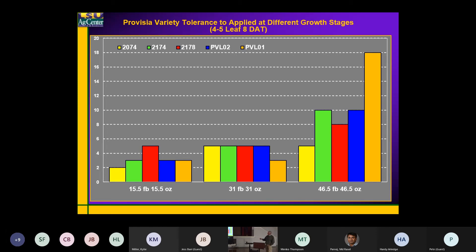We had PVLO2, which was grown commercially this year, and PVLO1, which was the predominant line the last two years. If you look at injury — the 1X rate — not too bad. This is about eight days after the second application.